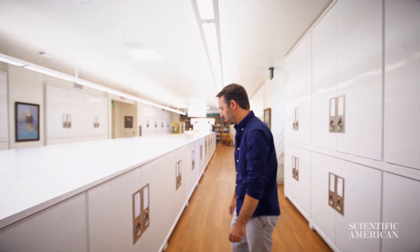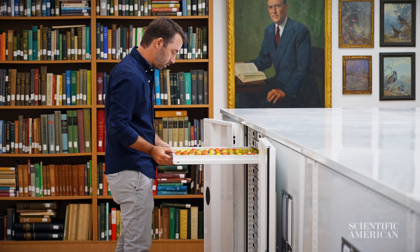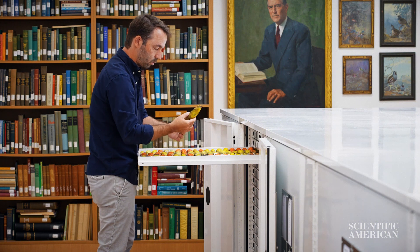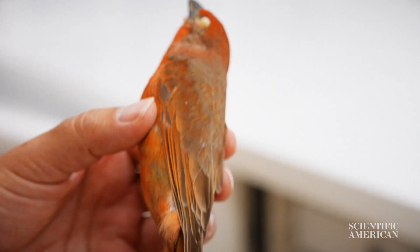I love birds, I guess, for the same reason that everybody else does — all the colors, the different forms, the behaviors, and their personalities. Birds are living dinosaurs that come to feeders in our backyard. What's not to love about that? And for a scientist, all of that wonder translates to a lifetime of research questions.